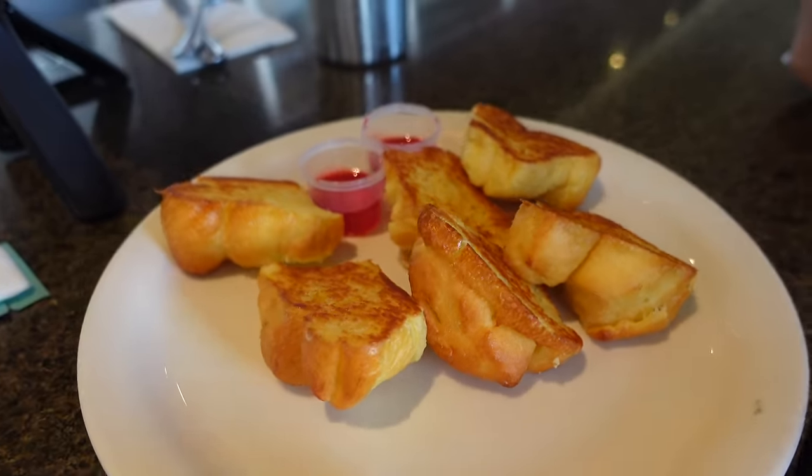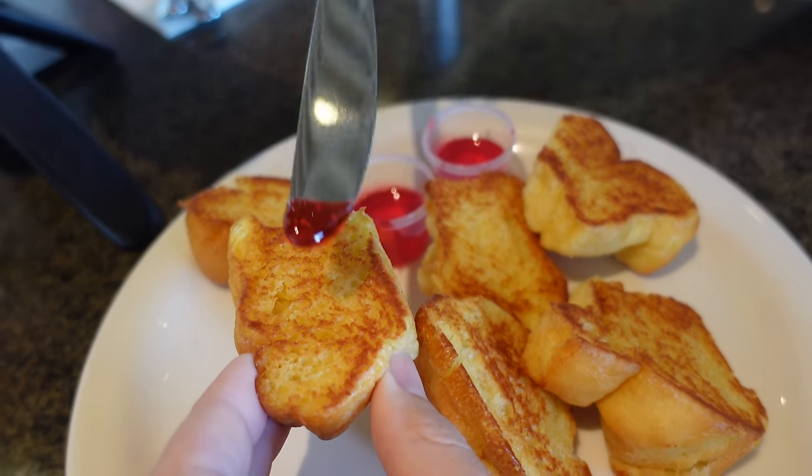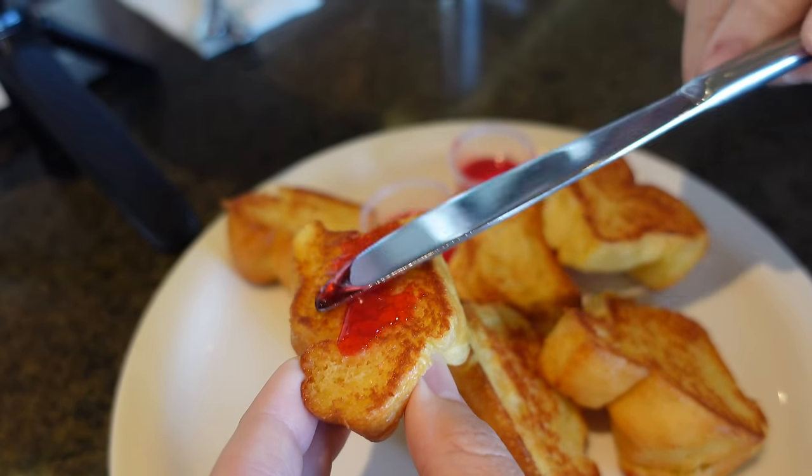Because we are at Liliha Bakery, they are known for their butter rolls and their highlighter jelly — we call it highlighter jelly. We have to eat this, we even got an extra order of it. Cheers. A must-get every time you come to Liliha Bakery, for sure. It's like a simple guilty pleasure.